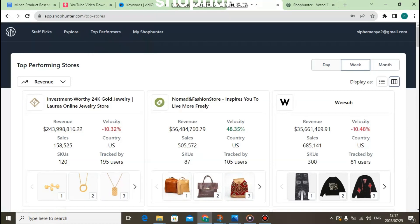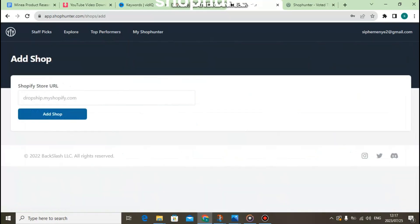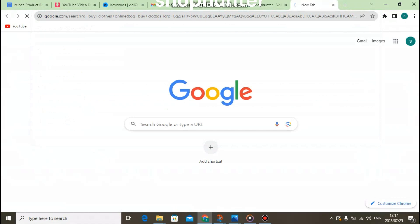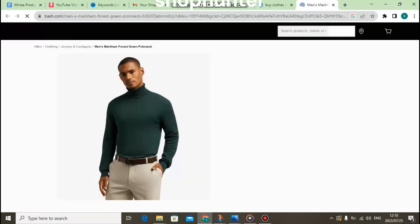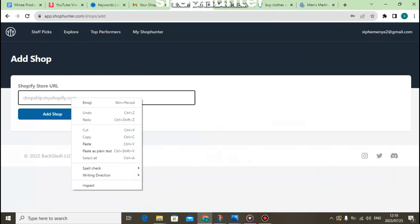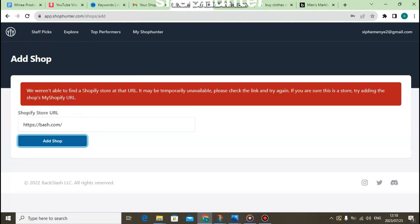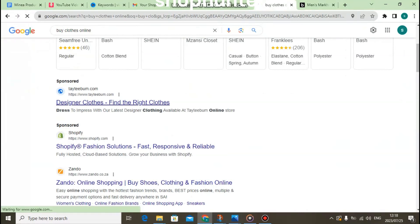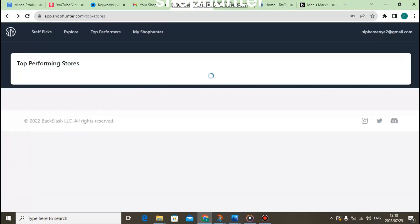There are so many stores that you can find under ShopHunter. You can track your own store, or you can find stores on Facebook Ads or YouTube, search for the store name, and add it to ShopHunter to check it. The top performing stores are listed and you can change the view by day, week, or month. It will give you the revenue, velocity percent, total sales, country, and the number of users who checked the stores.